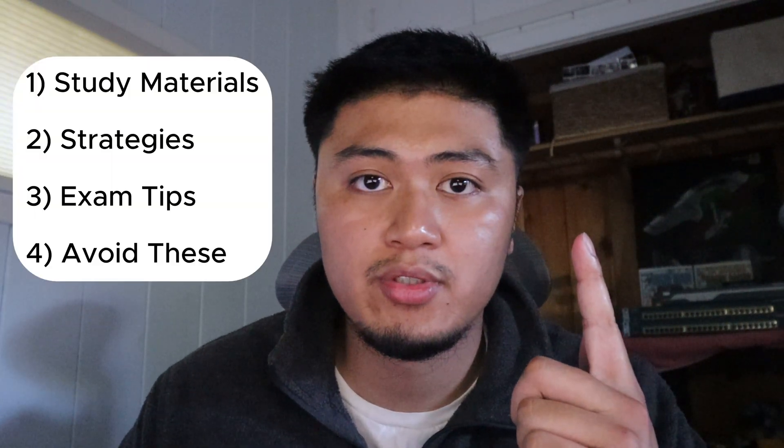In this video, we're going to be talking about study materials, study strategies, exam date and test taking tips, as well as mistakes to avoid. Finally, we're going to close down the video with some advice that I wish someone had told me prior to or during test taking time.